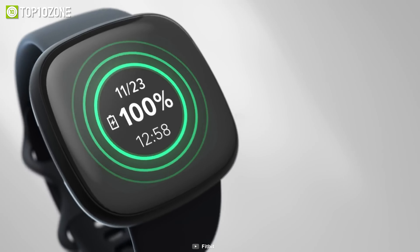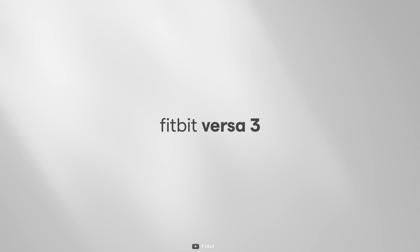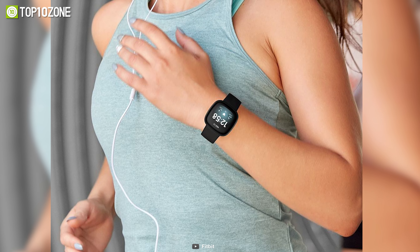It's compatible with both iOS and Android devices and supports voice commands. Another cool feature of this gadget is its long battery life, which lasts up to 6 days on a full charge. The Versa 3 also tracks your heart rate 24/7 and can do a lot more in terms of health and fitness.